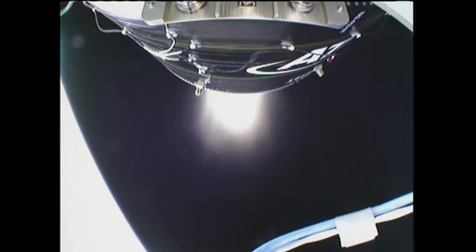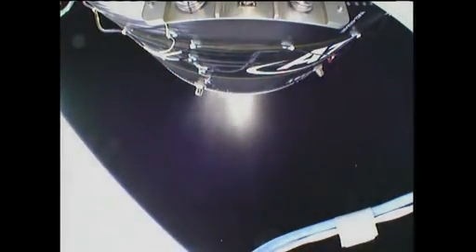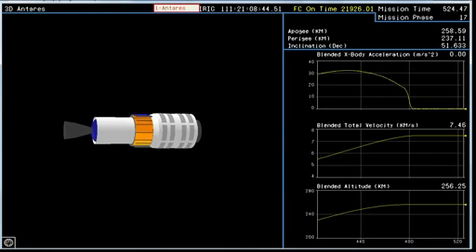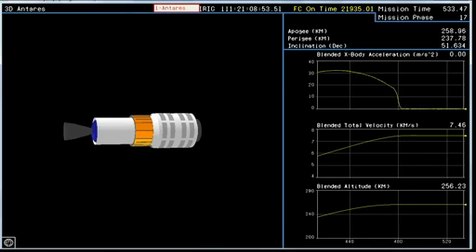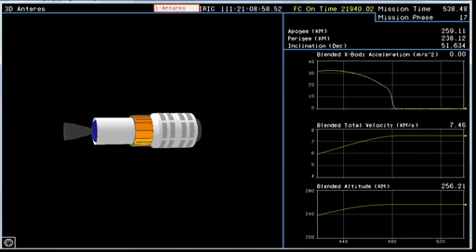And Antares' performance is nominal. First P-pod separation. Antares is in orbit. Attitude nominal. Antares will coast for roughly 100 seconds to allow residual thrust tail-off prior to the test mission payload separation. Power is nominal. Attitude remains nominal. Now we're in an unpowered coast until we come up to the second P-pod separation.